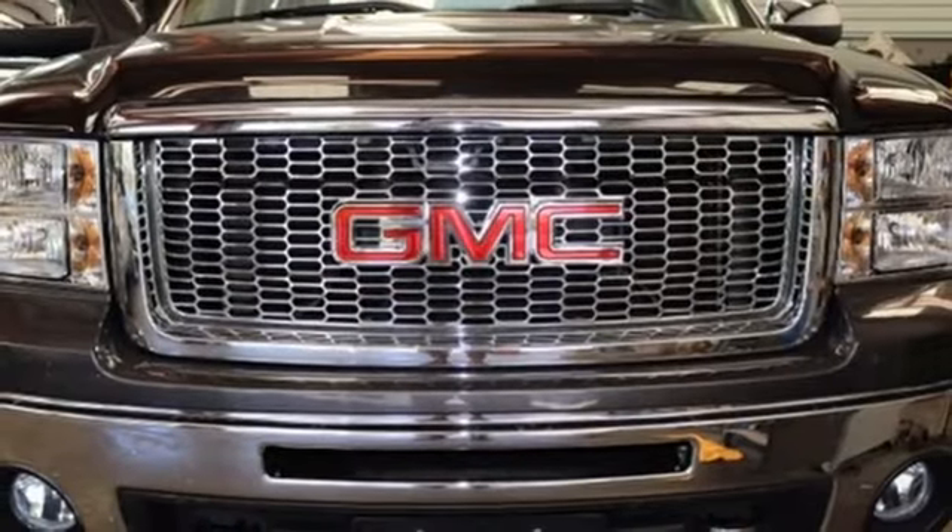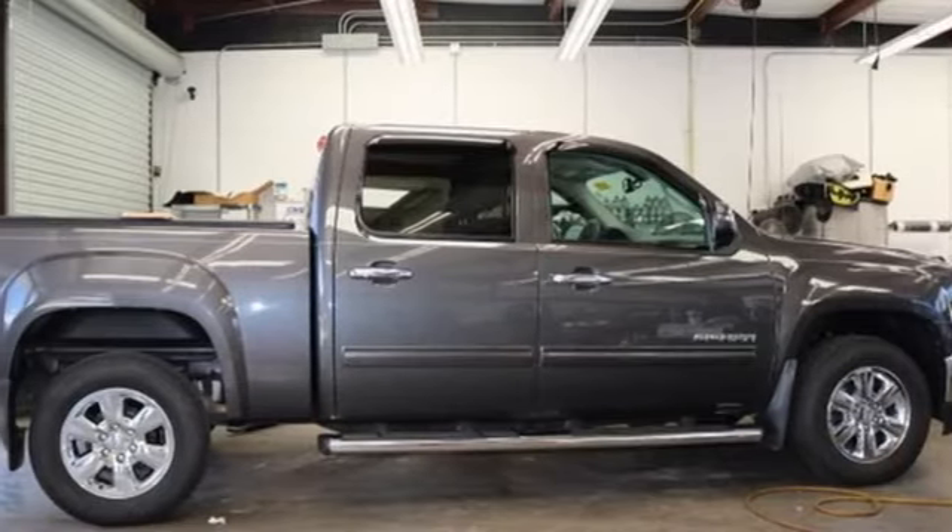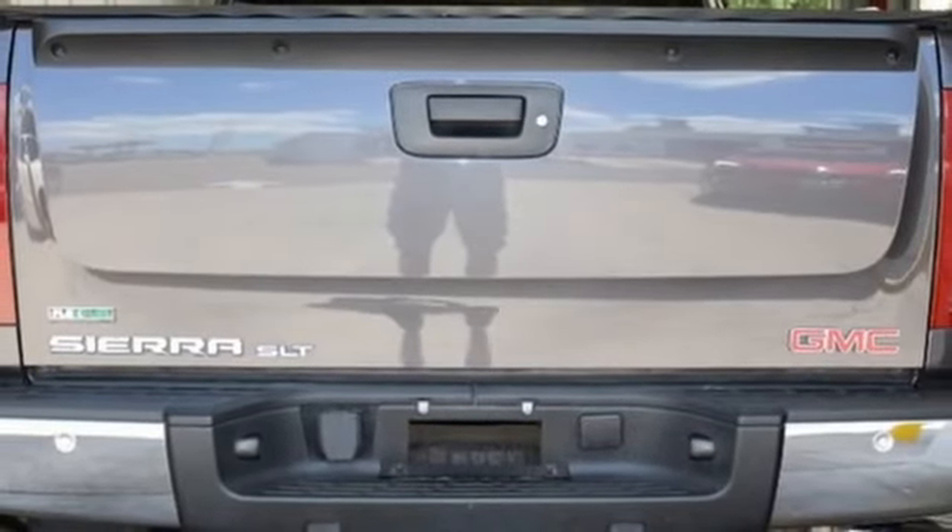In government crash test scores, the Sierra 1500 received a perfect 5 star rating in frontal collisions. You're always in good hands in a rugged and reliable GMC Sierra. See it for yourself today.